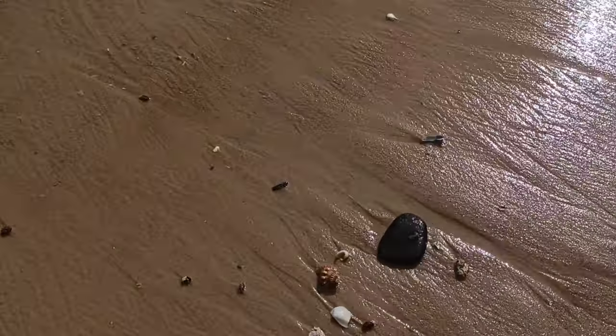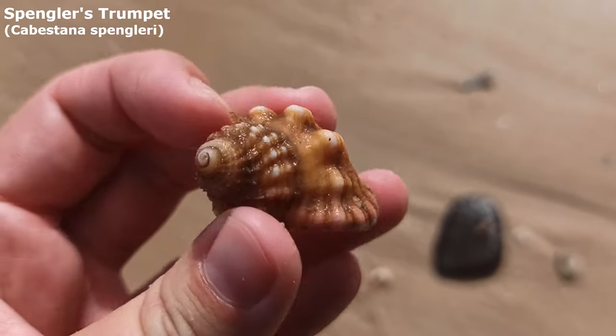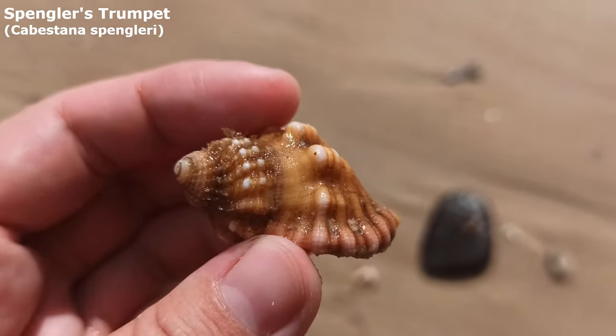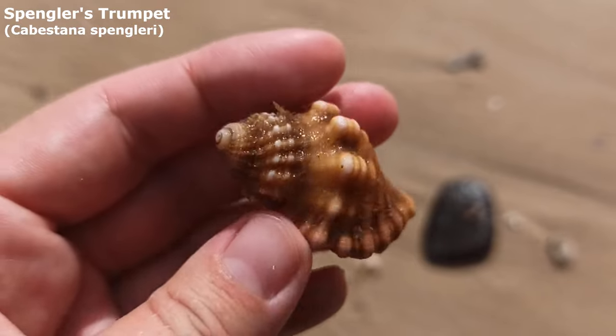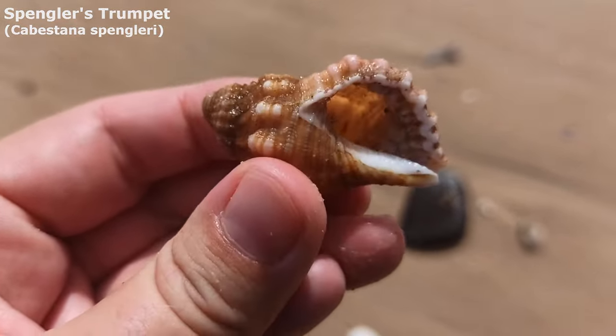That one must have just washed up as well — oh, it is empty and whole. Yeah, it's a little Spangler's trumpet. Very very nice. I found quite a few of these a few weeks ago. They're very common down south but I just really like their color and shape.